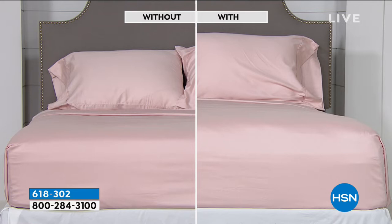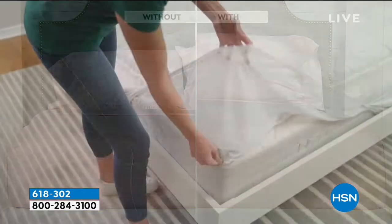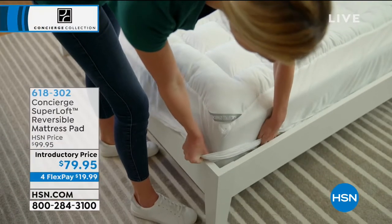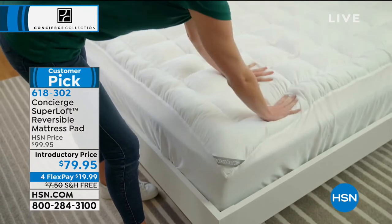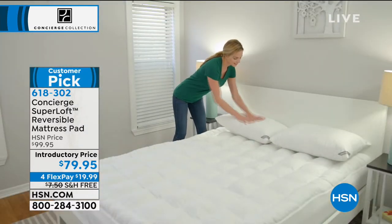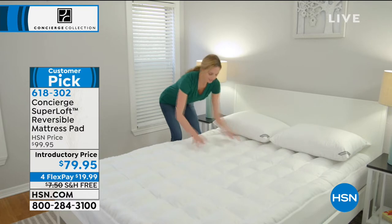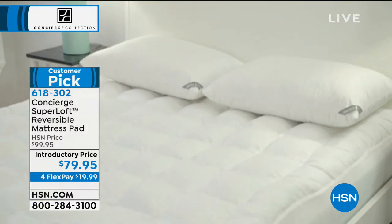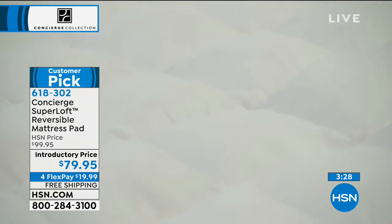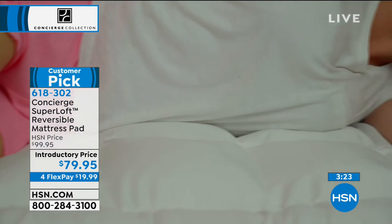You get that resiliency and that bounce back night after night. I've never in my 18 years seen that much of a difference with a mattress pad. On the left-hand side of your screen — this is without the Concierge Superloft Sherpa mattress pad, and then with. That's the same bed. Your bed is going to be a little bit higher — it looks like a bed and breakfast bed. It looks like a brand new mattress, like you went out and added a whole new pillow top.